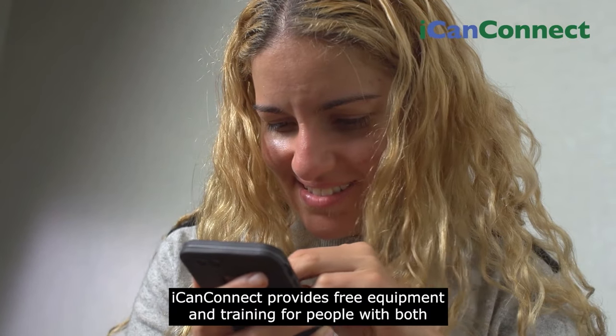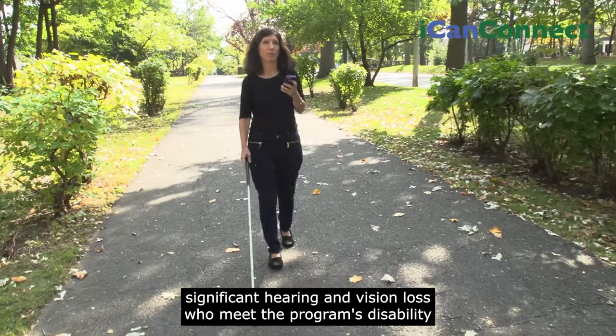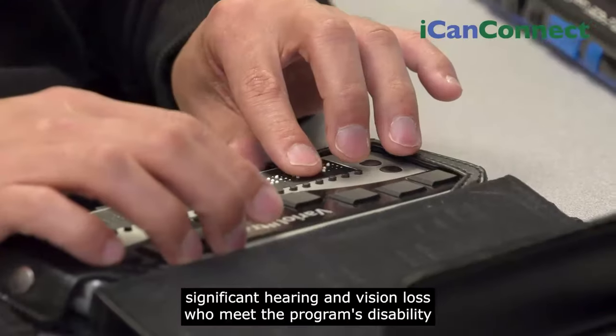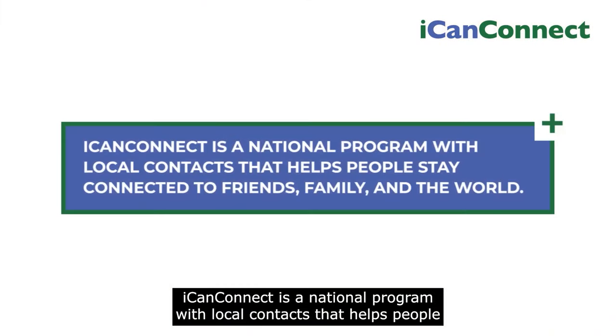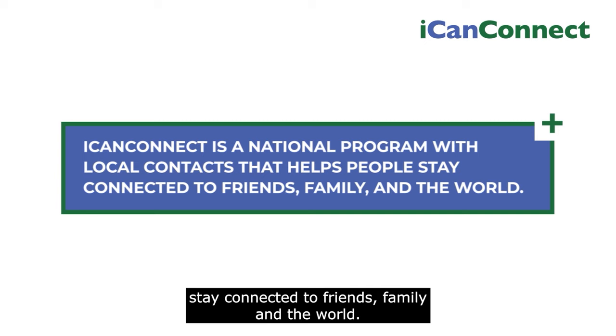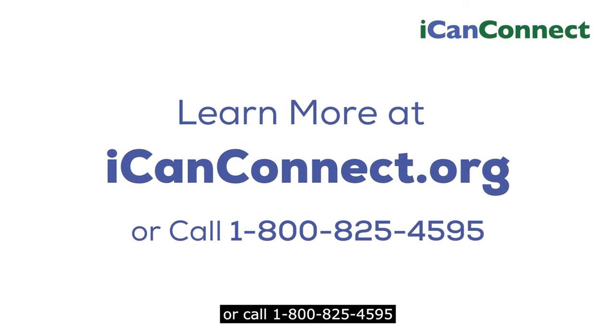iCanConnect provides free equipment and training for people with both significant hearing and vision loss, who meet the program's disability and income eligibility guidelines. iCanConnect is a national program with local contacts that helps people stay connected to friends, family, and the world. Learn more at iCanConnect.org or call 1-800-825-4595.